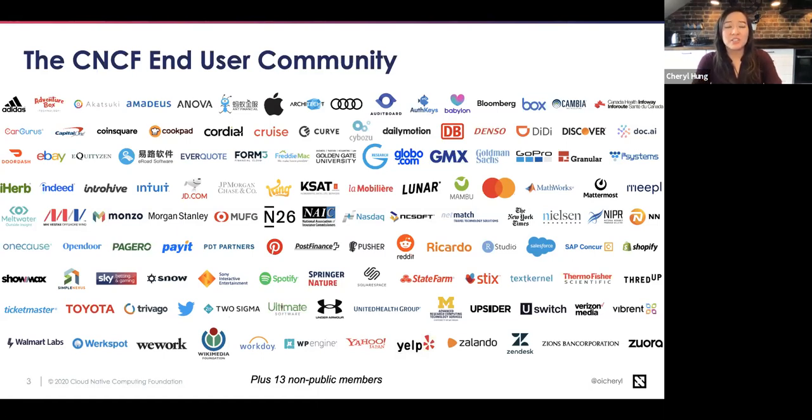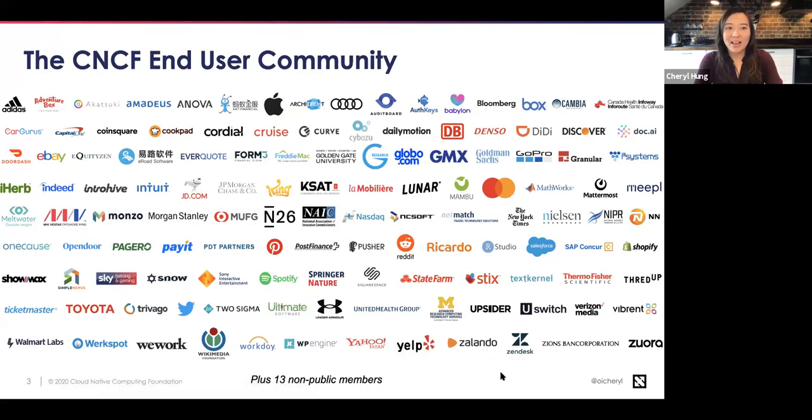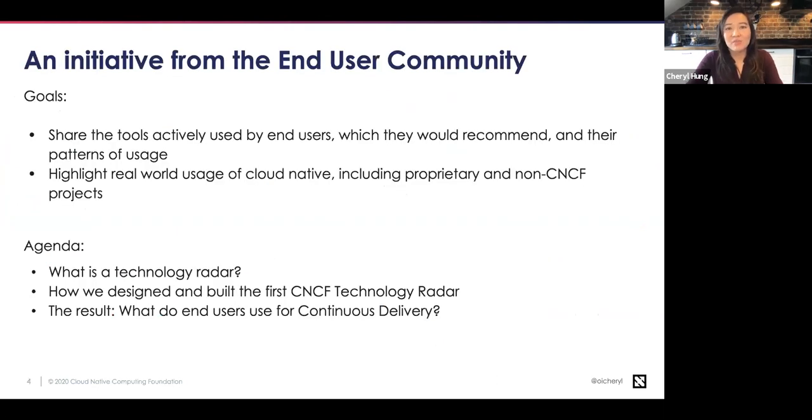The end user community gets together usually every two weeks on online calls to discuss different aspects of cloud native. Unlike a lot of what CNCF does, these calls are private, because most of the people within these companies are not allowed to share what they do publicly without PR or legal approval. So they can have really awesome discussions amongst themselves on topics like developer experience or service mesh, but they can't talk about it publicly. After several years of hearing these great discussions, I wanted to find a way to share them more publicly in an aggregated or anonymized way — and that's what this technology radar is.